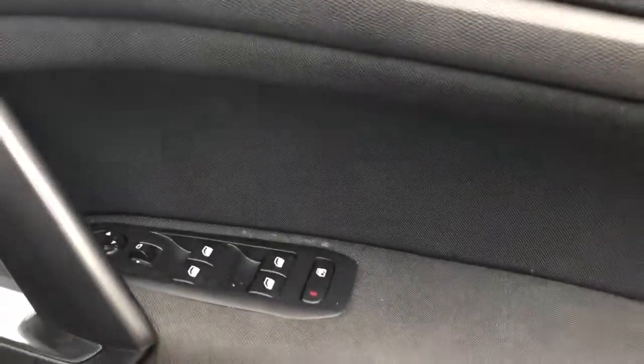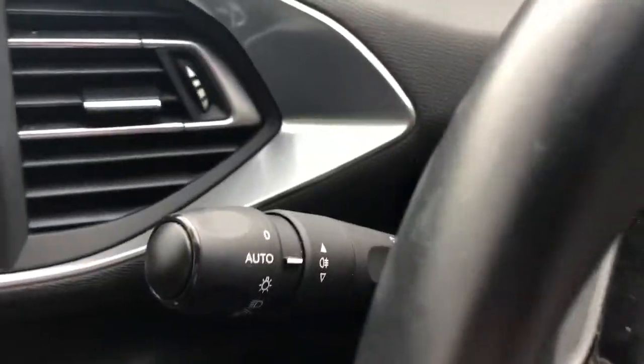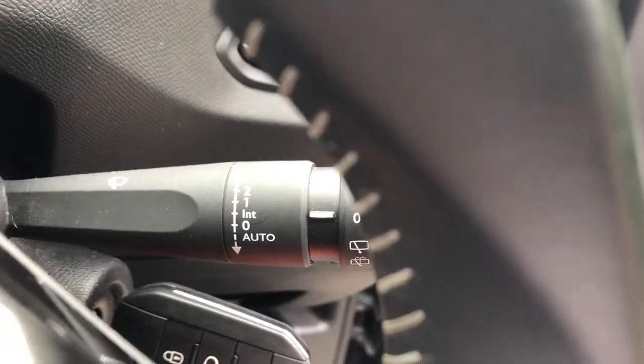Front electric windows with electric wing mirrors. There are steering wheel controls for the radio. The vehicle has automatic lights and automatic wipers.